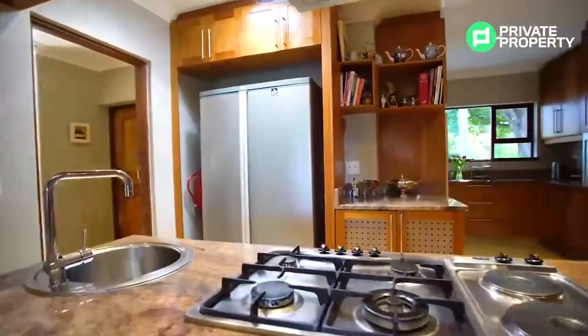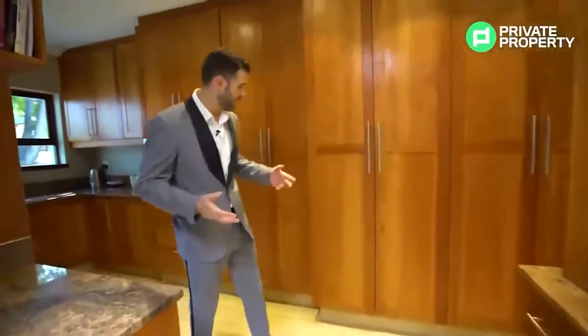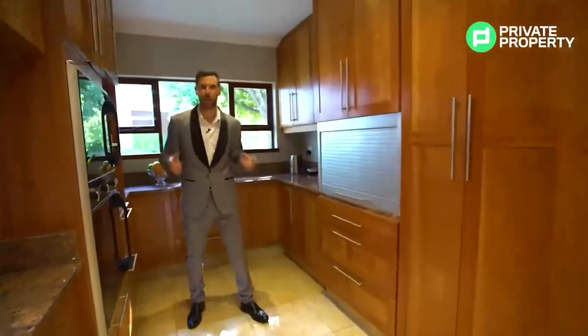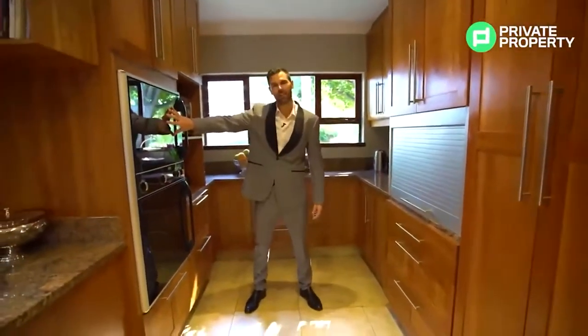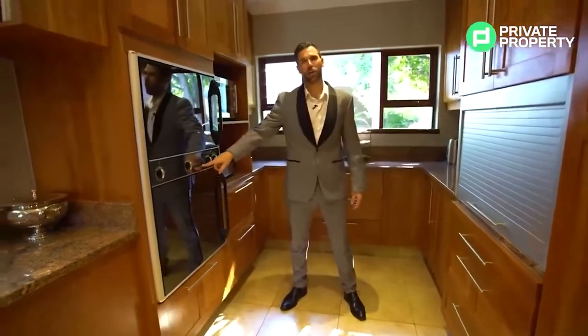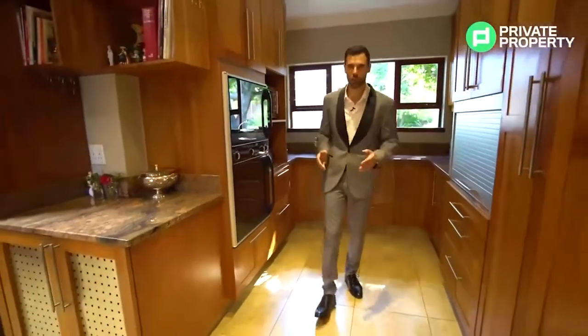On the right you can see just how big the area for your fridges is — double-door fridges will fit there very easily. And inside, ample storage space. Another key feature of this kitchen is the double oven — the Gemini Gourmet range. So for all you budding chefs out there, this kitchen is already catering for you.